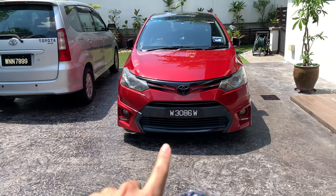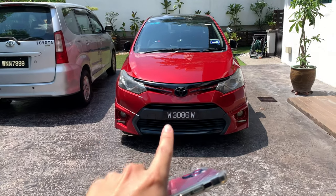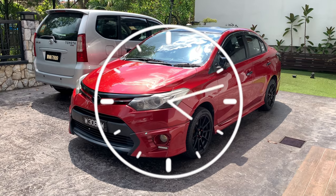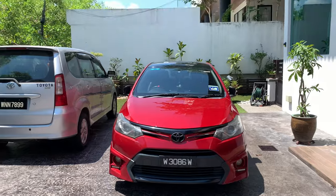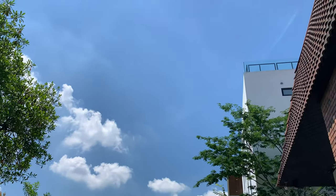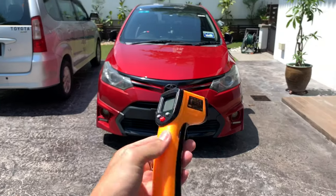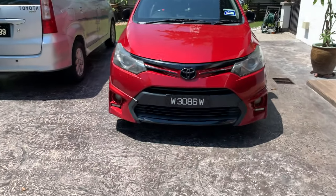We'll come back at 1:20 and measure the temperature of this car using a temperature gun. One hour has passed — it's now one o'clock. You can look up and see there's not much cloud left, meaning the sun is shining right through to the car. I have a temperature gun here with me, so now let's measure.